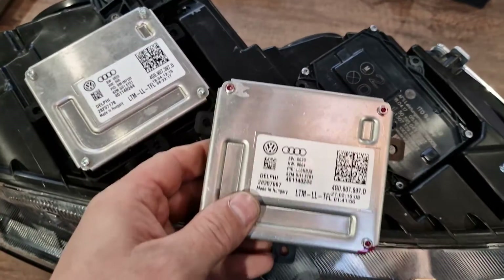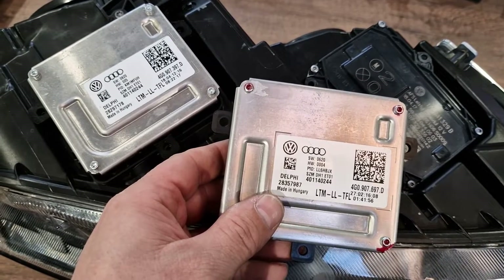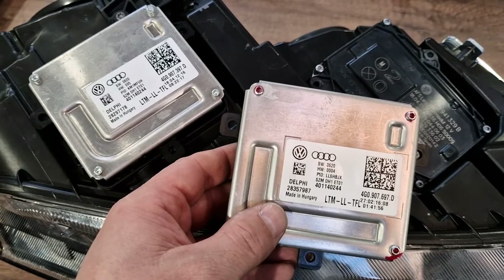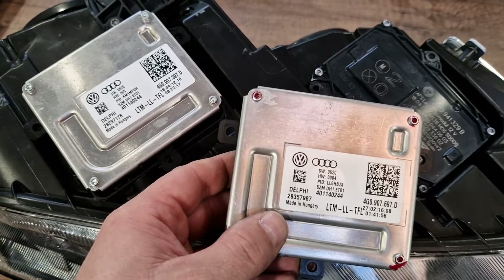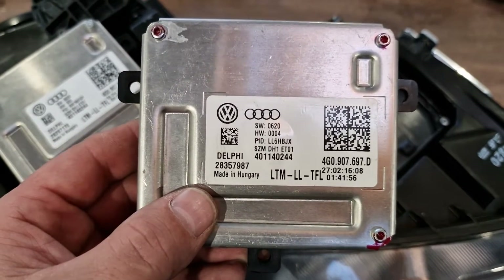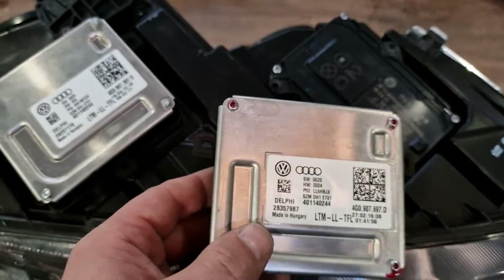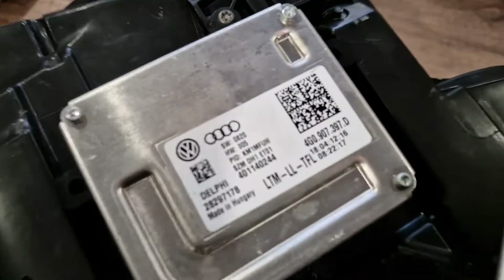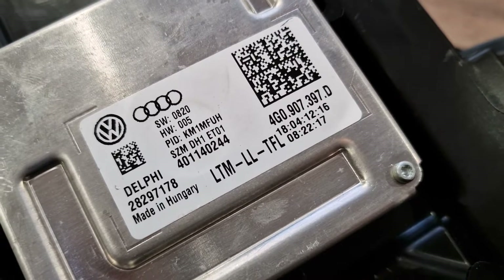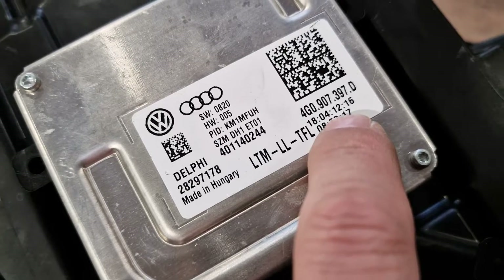What I have to add as information is that these two DRL modules are completely interchangeable, although they have a different part number. Here you have 4G0 907 697 ending with letter D. Here you have almost the same part number — the only difference is that it ends with 397 letter D.